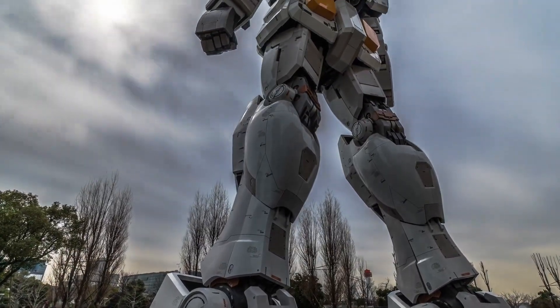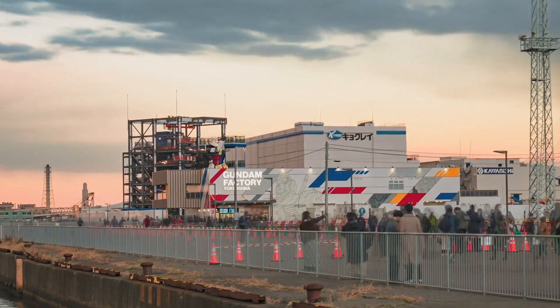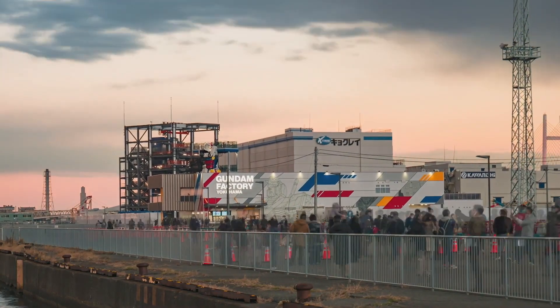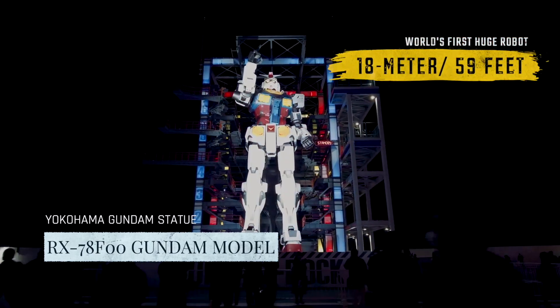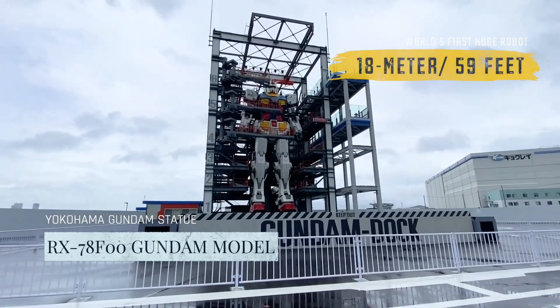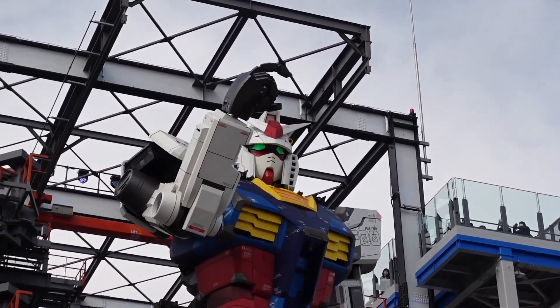To meet this huge warrior robot, you have to visit Gundam Factory Yokohama, which is located right on the water of Yokohama's Yamashita Pier. This is the 18-meter-tall RX-78F-00 Gundam model, which is the world's first-ever full-scale movable Gundam.